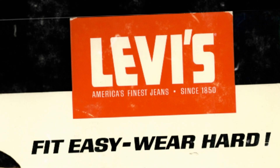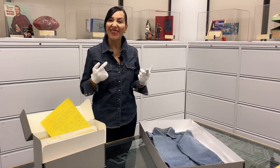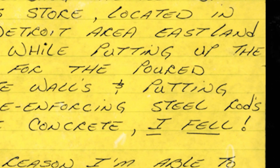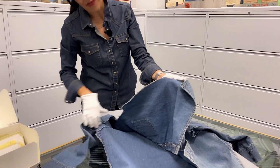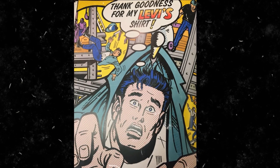We have great stories in the Levi's archives about the strength of our garments, including this amazing story about a Detroit area construction worker. While he was working, he fell, and the shirt actually caught on the rebar. It ripped down the sides, but it held him in place — that saved his life.